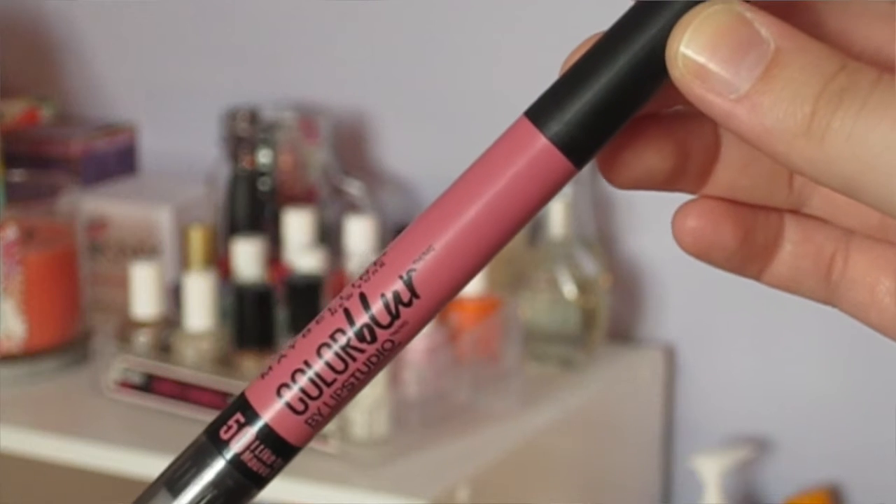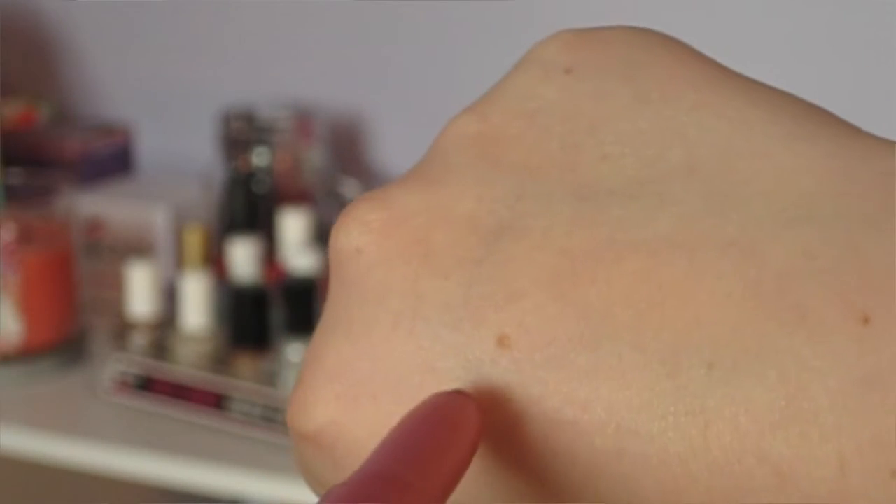The next item I have is a lippy, of course, because we all love lippies and I can't go into a drugstore without coming out with lipstick apparently. This is the Maybelline Color Blur by Lip Studio Cream Matte Pencil and Smudger, and I got mine in shade 50 — I like to mauve it, or mauve it. I guess it'd be mauve. This is a really pretty dusty rose matte lipstick that twists up from the bottom, and unlike some similar products, it comes up in a stick so you can apply it directly to your lips.